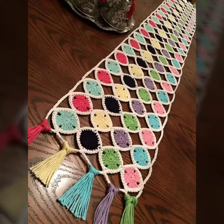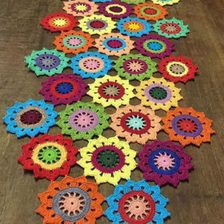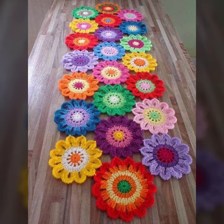For those ladies who love such type of table cover design — this is very beautiful and trendy, so I suggest you must watch my video till the end for more designs and more ideas.